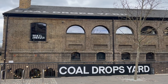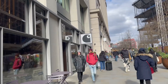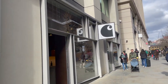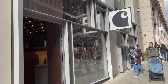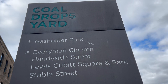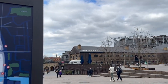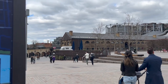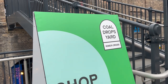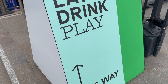According to its official website, Coal Drops Yard at London's King's Cross is home to independent craftspeople and brands both big and small. There are names you'll know doing something different, as well as exciting up-and-coming designers. The focus is on quality, craftsmanship and ethically sourced products. Coal Drops Yard is also home to some of London's most exciting eateries with something to suit everyone's tastes and pocket.